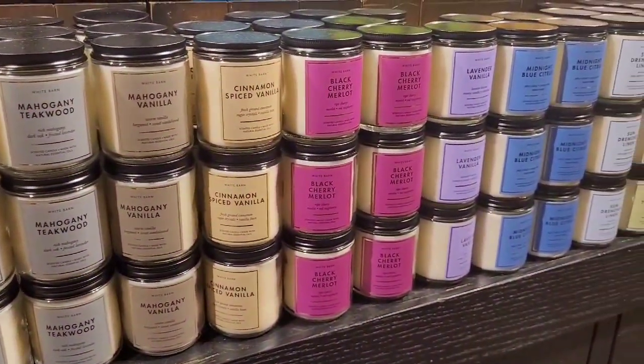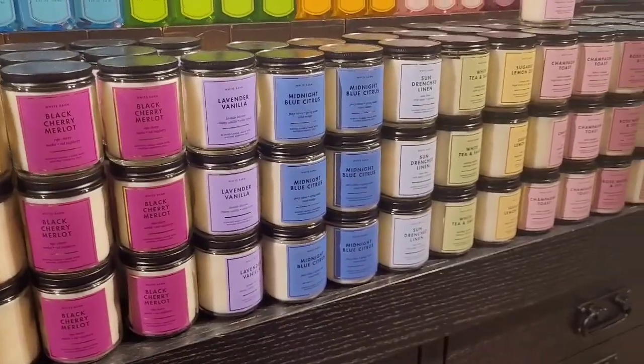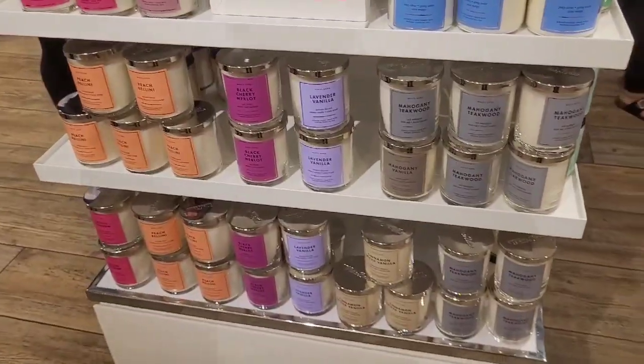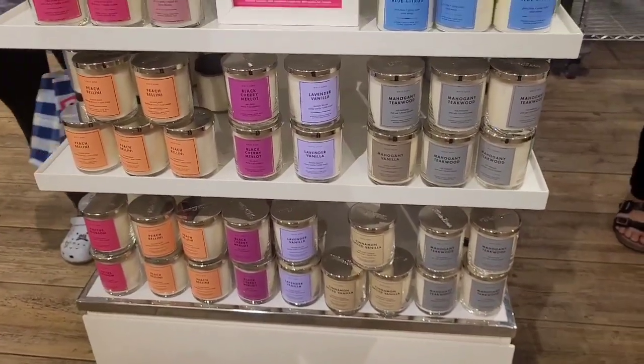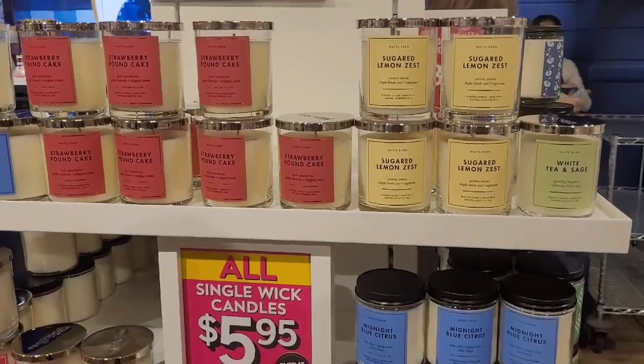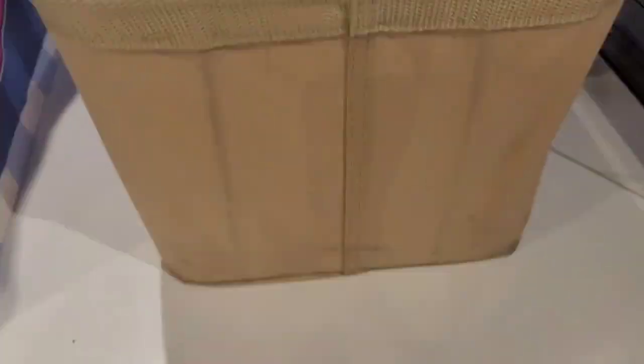I did a lot more browsing but I was really just vibing and enjoying myself. When you're out here shopping, enjoy yourself! I'm getting ready to check out because I really lost my mind at Bath and Body Works today on candles. I'm not sure if I'm going to combine the haul with this video.